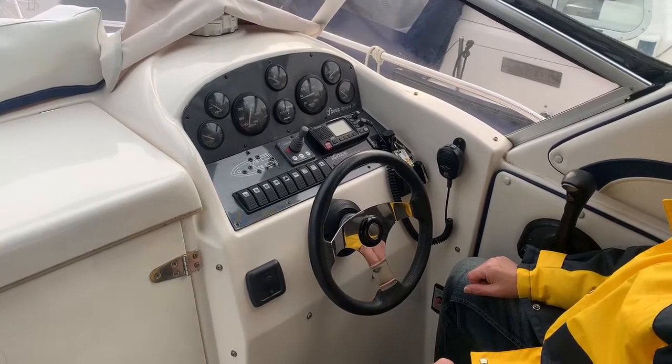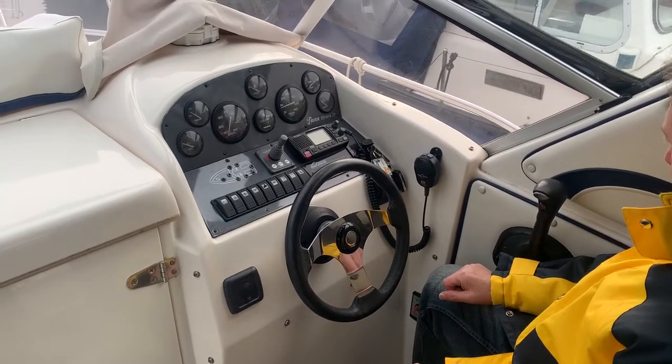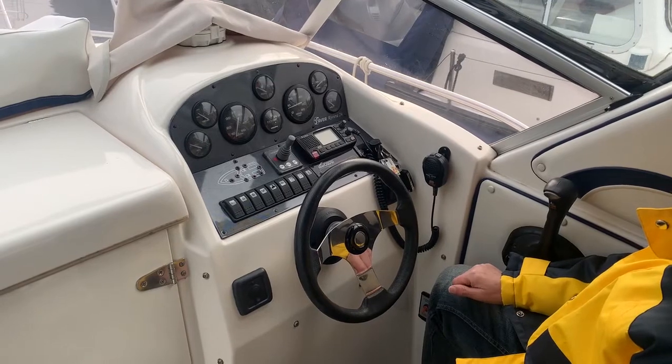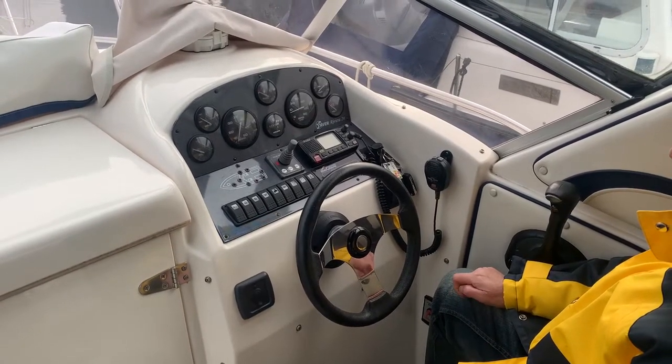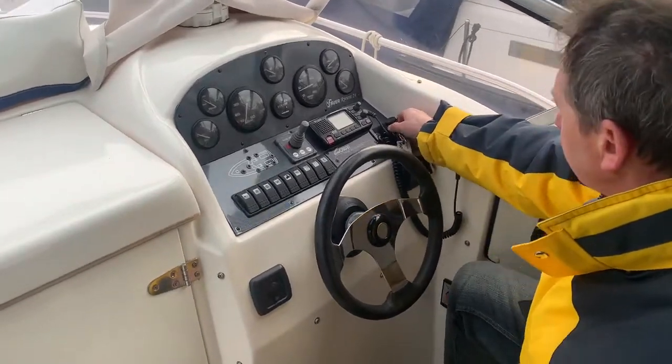Hello, this is Susanne McDonald from Boatshed Medway. Today I've just videoed the interior of this beautifully presented Saver Riviera 24, and now the owner has kindly agreed to start his engine up for me, so take it away.